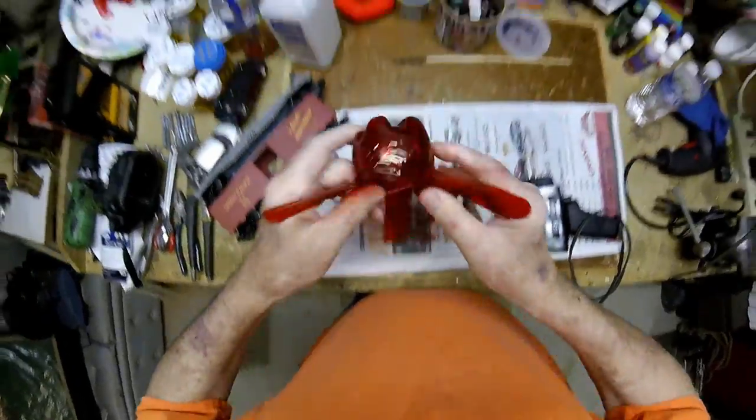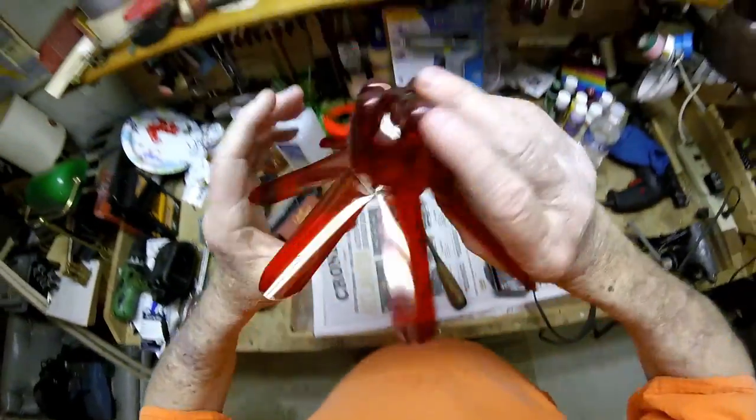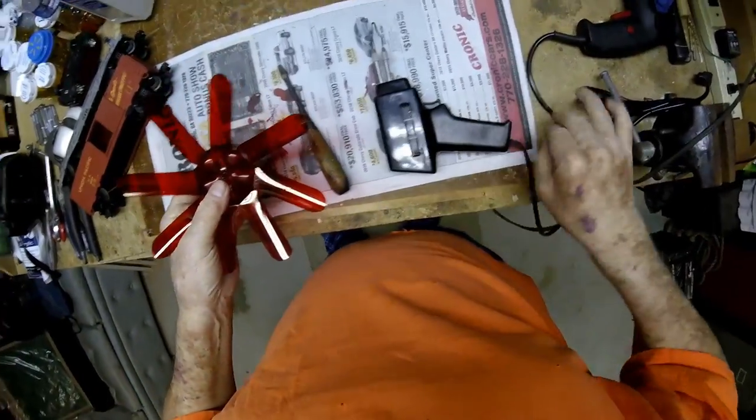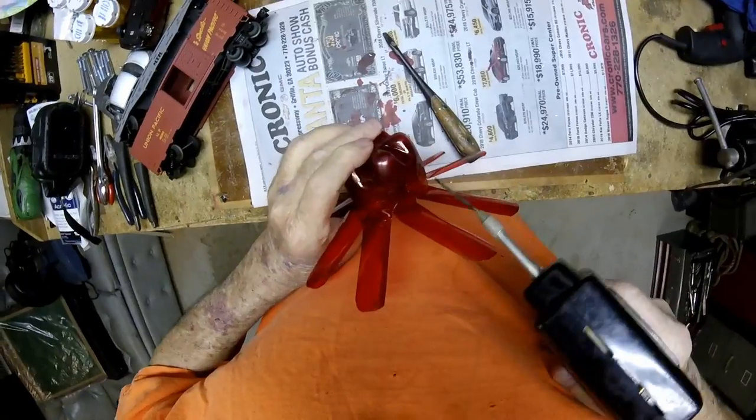I'm producing a series of videos recently called Whirly-Giggin' with Walter. I invite you to tune in for an occasional video on Whirly-Giggin' with Walter, and together let's learn a few tricks of the trade on how to build Whirly-Gigs.